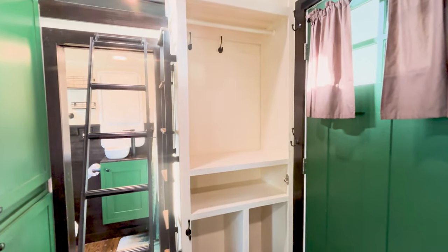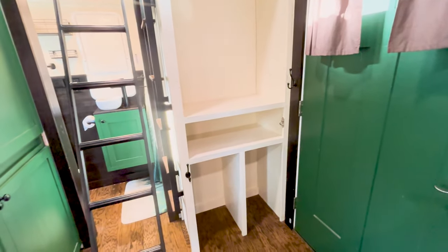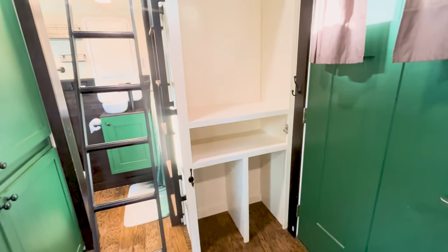Across from there, on the opposite side of the washer/dryer, we have a little mudroom. It's got a hanging rod that is really great for coats and jackets. There's plenty of space for shoes, a trash can, recycle bin — whatever you would like to utilize it for.